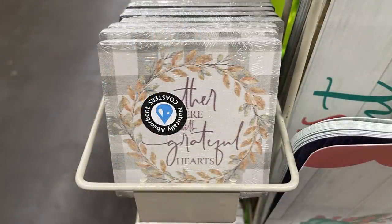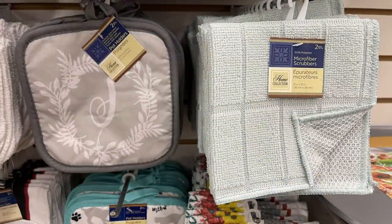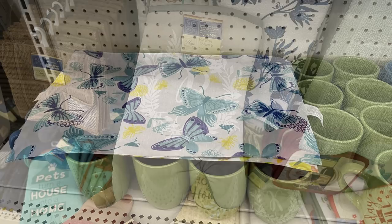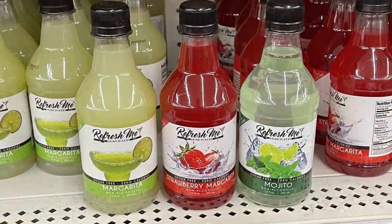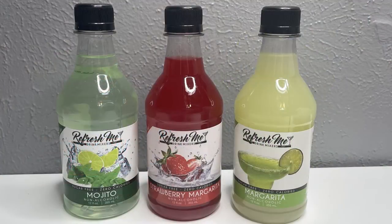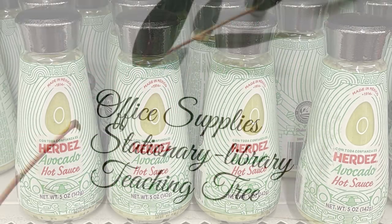Brand new monogram towels and coasters in sage green — absolutely gorgeous, though they appear a bit fall-leaning. Also monogram hot pad holders and towels in gray and sage green with an oven mitt in gray. Springtime cloth placemats in double-sided versions. New Jelly Belly drink mix on the go — eight per pack. New non-alcoholic sugar-free drink mixes in margarita, strawberry margarita, and mojito — 12 fluid ounces, zero calories. A six-pack of Evian sparkling water in cucumber and mint for $1.25, and Herdez avocado hot sauce in five-ounce bottles.